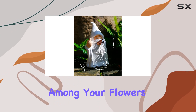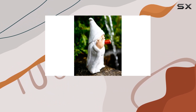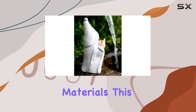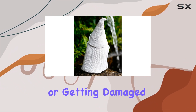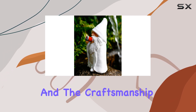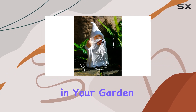Whether you place it among your flowers, by the walkway, or near your front door, it adds a unique charm to your outdoor decor. Made from durable materials, this gnome is designed to withstand the elements. It's weather-resistant, so you don't have to worry about it fading or getting damaged in the rain or sun. The colors are vibrant and the craftsmanship is top-notch, ensuring that it will remain a standout piece in your garden for years to come.